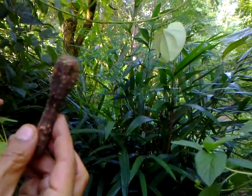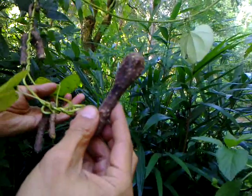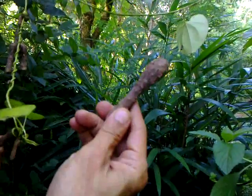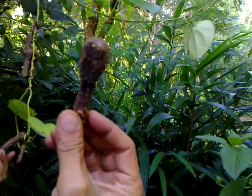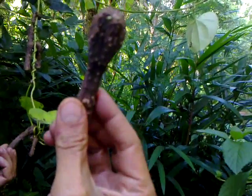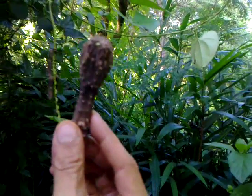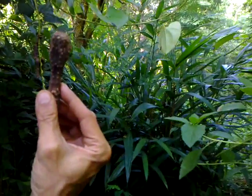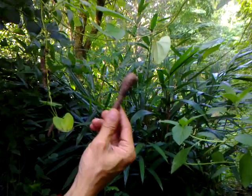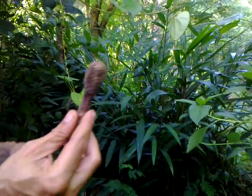Air potato is a semi-wild type of vegetable or herb. It's also one of the ingredients in Chavan Prash, an important tonic formulation of Ayurveda, and in Jeevanamritam, which is another proprietary Ayurvedic medicine.